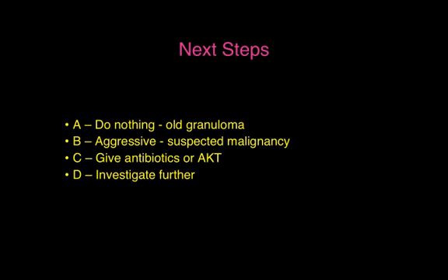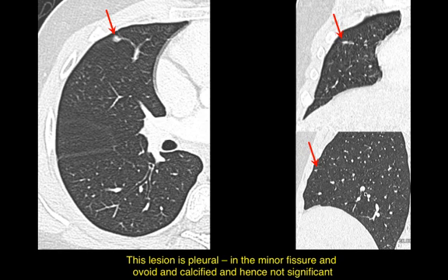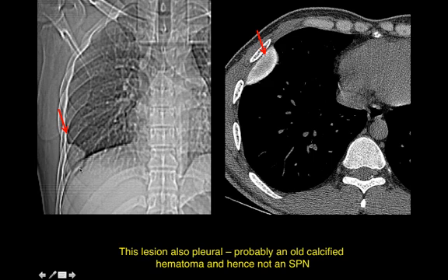Perhaps one of the first things you would want to do is confirm the intrapulmonary location. A lateral radiograph can help — here you can see this nodule very well in the lower lobe on both the lateral and frontal views, confirming it is intrapulmonary. However, CT is simpler to do and would tell us very clearly whether a specific nodule is in the lung. Here you can see an ovoid calcified lesion in the minor fissure, probably an old granuloma.